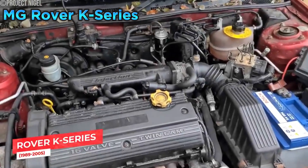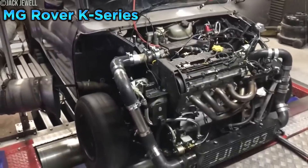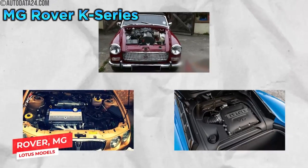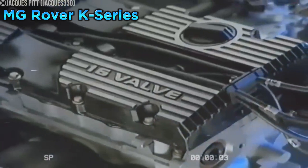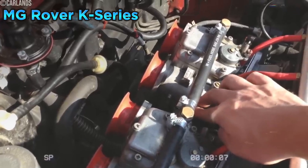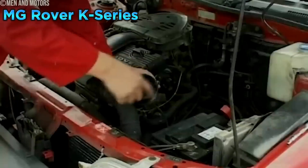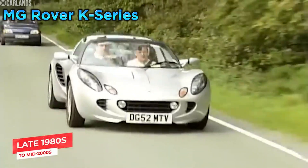An engine that's become synonymous with unreliability: the Rover K-Series. Found in various Rover, MG, and Lotus models, it was initially praised for its lightweight design and peppy performance. The K-Series powered Rover, MG, and Lotus models from the late 1980s to the mid-2000s, designed to be lightweight and efficient. However, it was plagued by a notorious design flaw — its fragile head gasket. The head gasket seals the gap between the cylinder head and the engine block, preventing coolant and oil from mixing. In the K-Series, it was prone to premature failure due to overheating, poor coolant circulation, and inadequate clamping force.